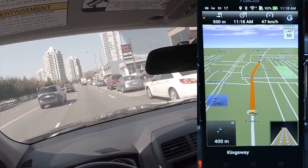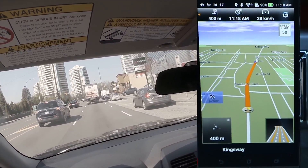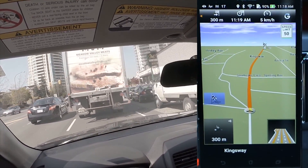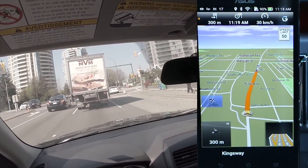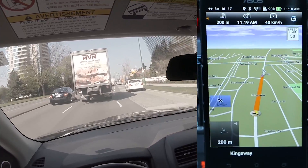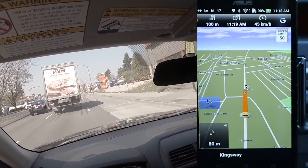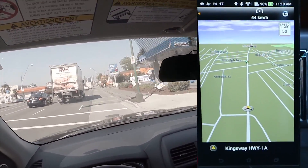You are approaching your destination. In 200 meters, you will reach your destination. Your destination is on the right. You have reached your destination.